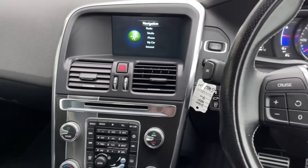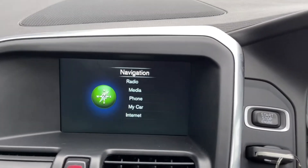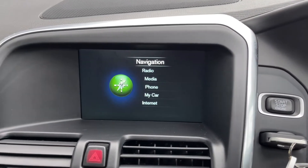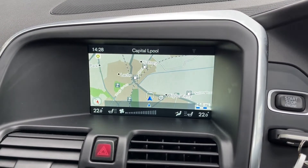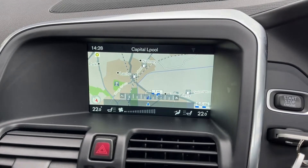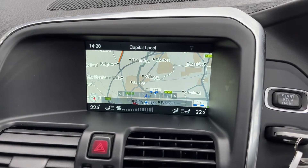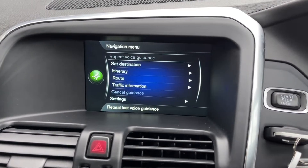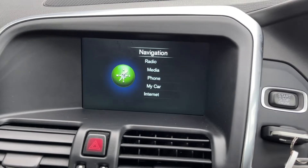Moving over to your Sensus Connect media system, you've got plenty of different options including the Sensus navigation. Going into there, you can see you've got a nice and clear sat nav, and it does also display nearby points of interest such as fuel stations, which is great if you're in an area you don't know too well. You can also get traffic information which makes it much easier to plan your routes.